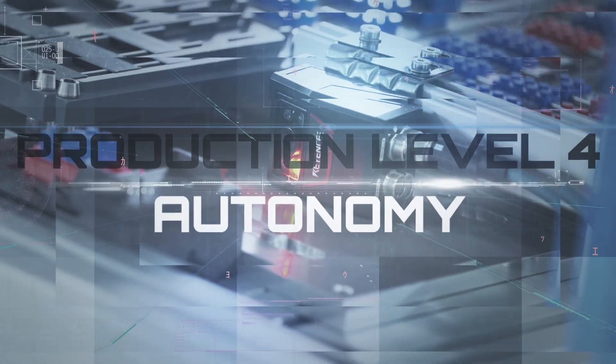We combine theory and practice at Smart Factory Kaiserslautern. We do research, develop ideas and technically implement them in practical and industry-related settings. We show that our vision works. Based on the effort over the past years, we designed a new demonstrator with further step-by-step developments to be added over the coming years, moving more and more towards Production Level 4.